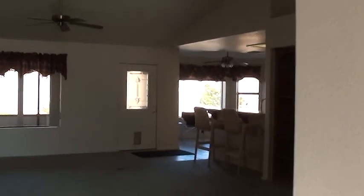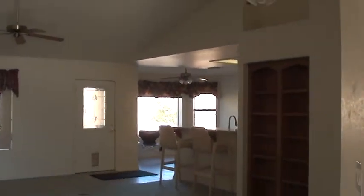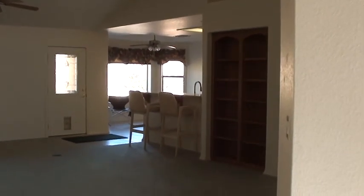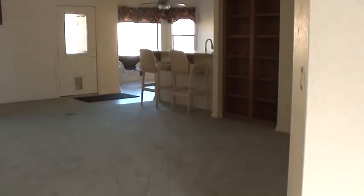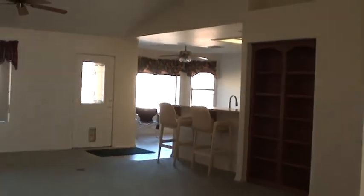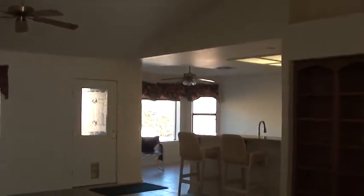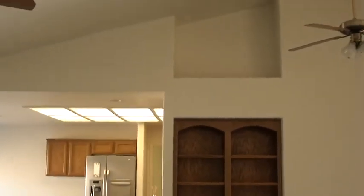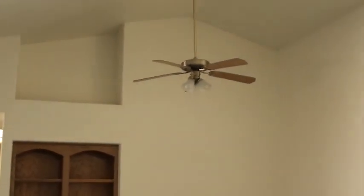We've got a nice breakfast bar here going into the kitchen, with a nice eat-in kitchen area. There are built-in bookshelves and a ceiling fan and light over where they'd have it set up for a dining room table.